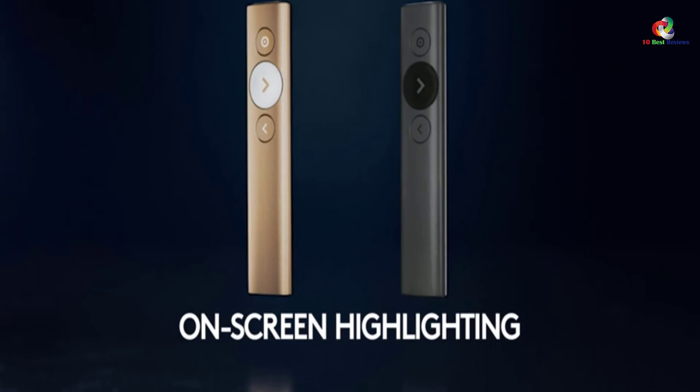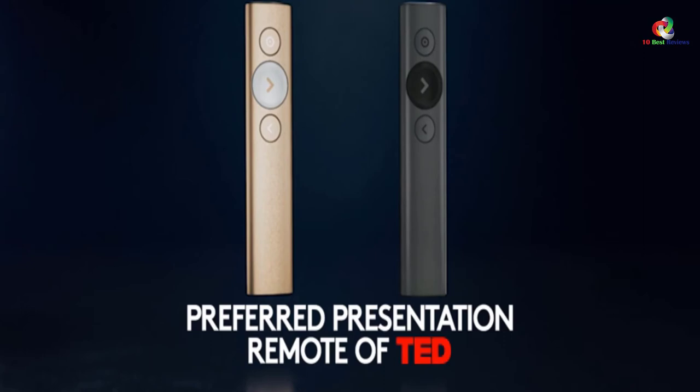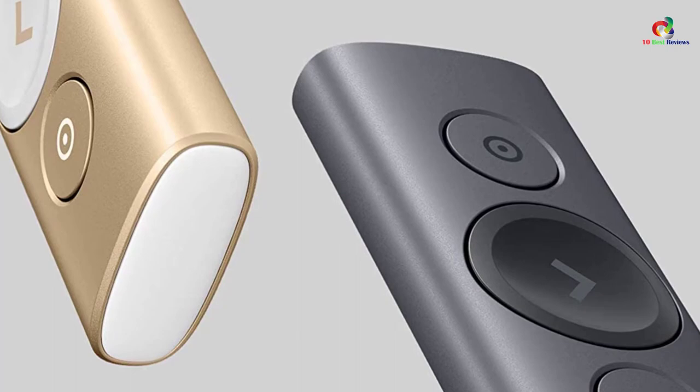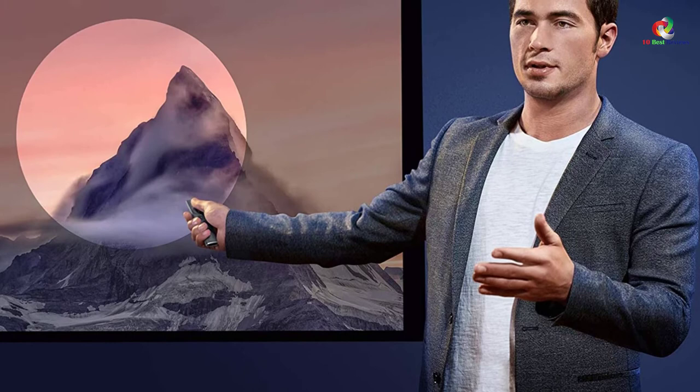Better still, this unit is optimized for most devices and works with all presentation software. More importantly, you don't have to struggle with manual configuration. This unit connects seamlessly with the Logitech Presentation app that lets you customize the settings from your smartphone. With so many fantastic functionalities, you are surely going to make every presentation count.